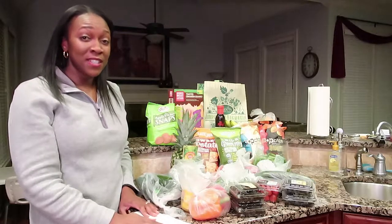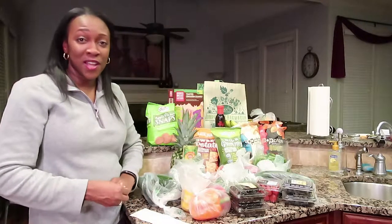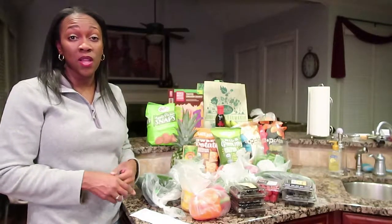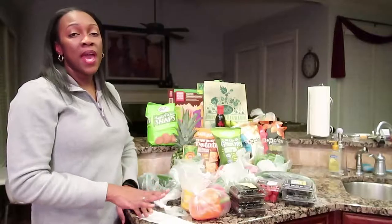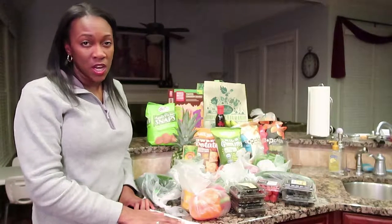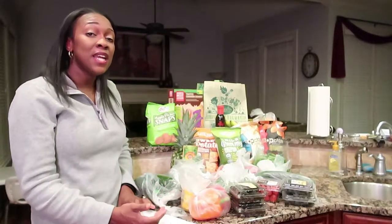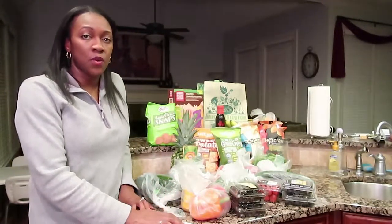Hello everyone and welcome back to my channel, The Reese for Life. I'm so glad you came back and you're checking on this Sprouts haul. I did this today, actually maybe about an hour ago. We have a new Sprouts — not necessarily in my neighborhood but closer to where I live — and today was the grand opening, so we were actually able to get a lot of deals.